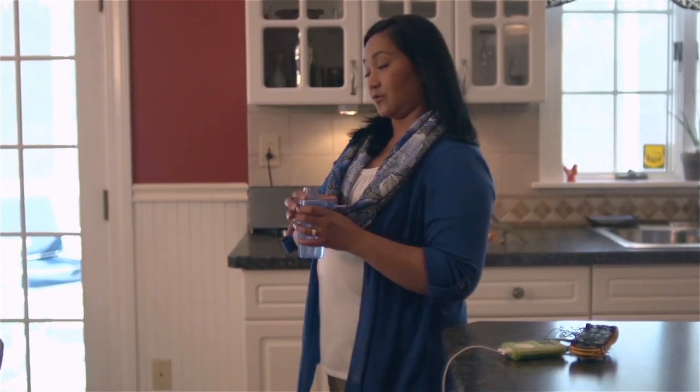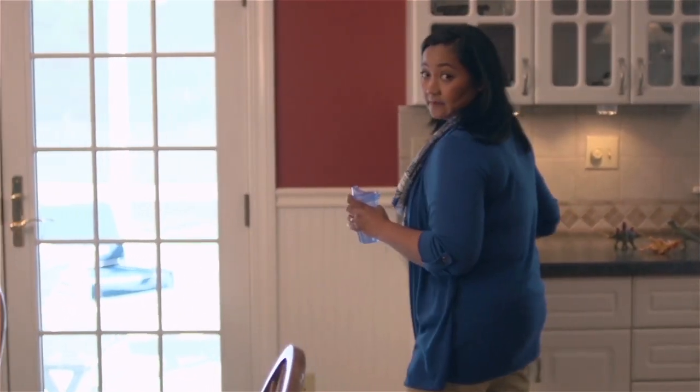A few weeks ago, my car was hit when a driver changed lanes without looking. It was horrible. Luckily, my collision repair process went through, so my car's back to new. Here's what happened.